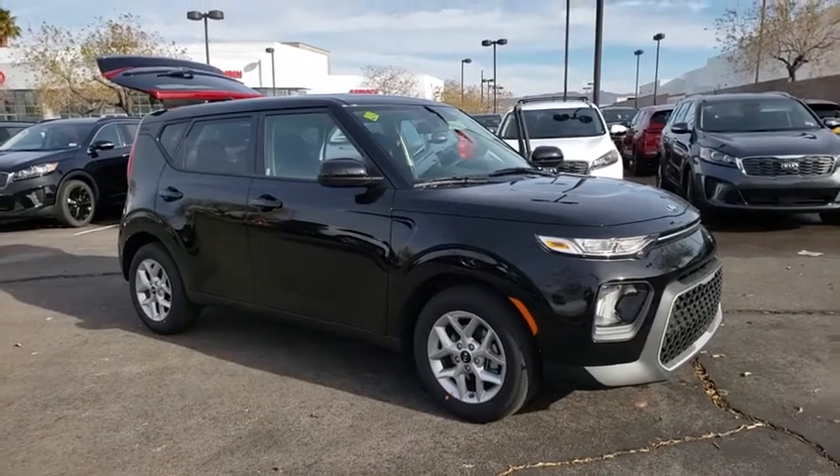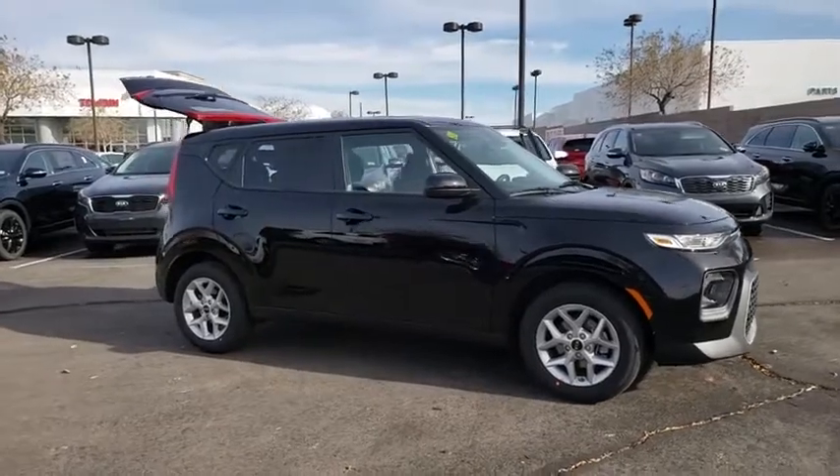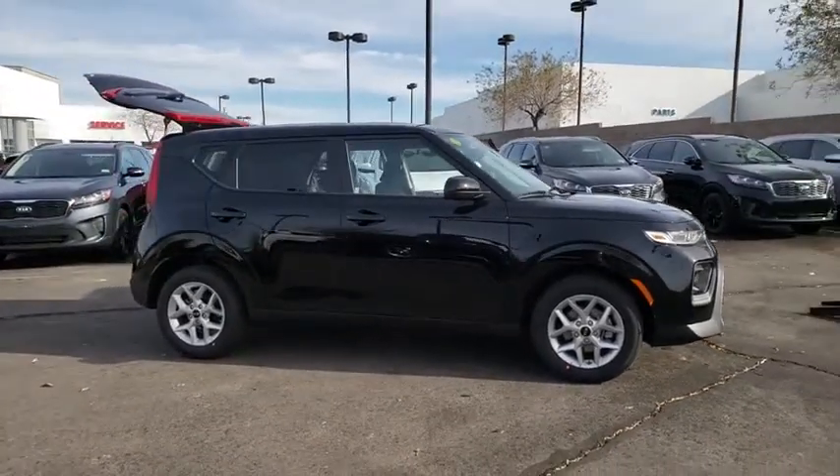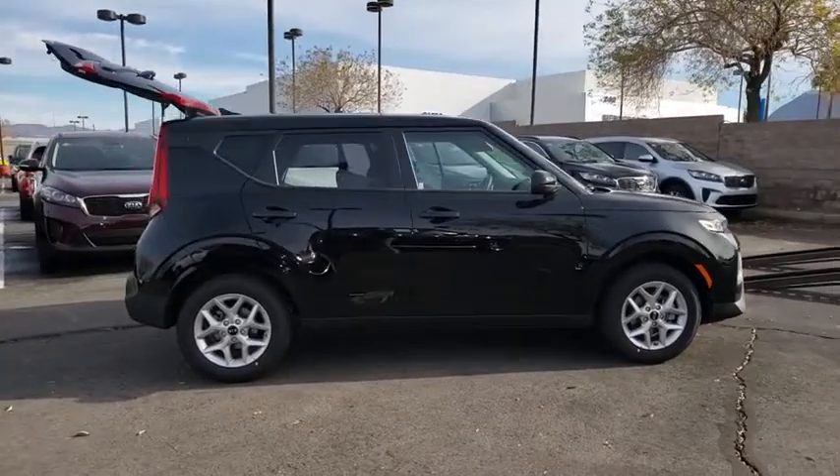Come test drive the 2020 Kia Soul. The Soul is quick and ready with its innovative, catchy style, a sharp, roomy, and well-fitted cabin, and a comprehensive list of safety and fun features.